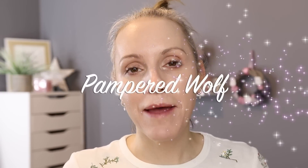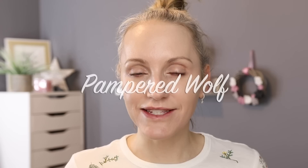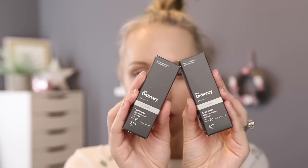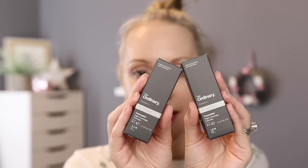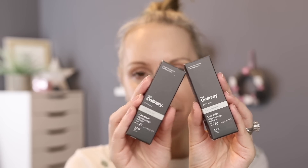Hi everybody, it's Gemma. Welcome back to Pampered Wolf. Today we are going to be testing out the brand new concealer release from The Ordinary. I've got a couple of shades of this — 1.1N and 1.2N. I do have fair skin so hopefully these are going to be okay for me.